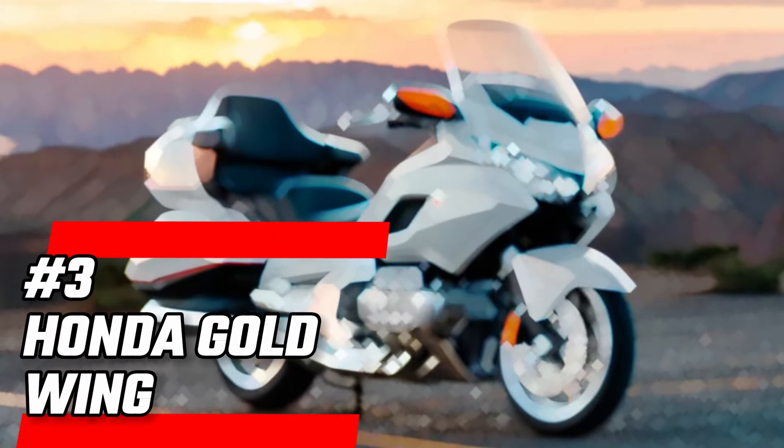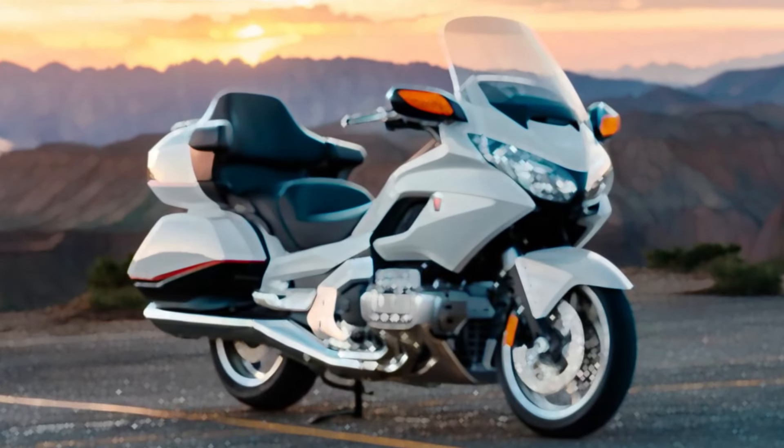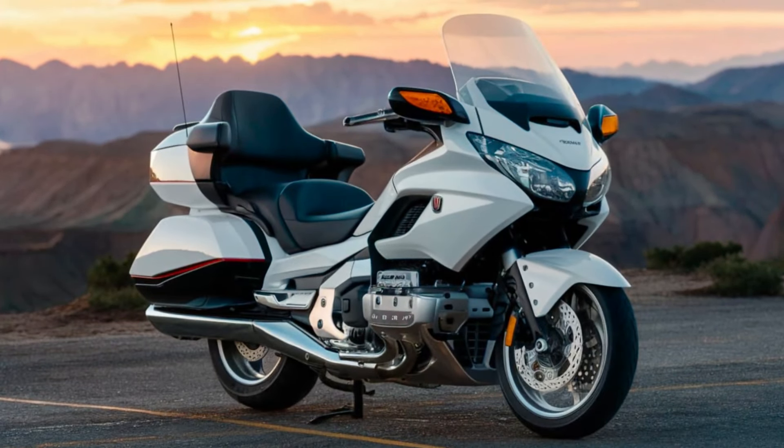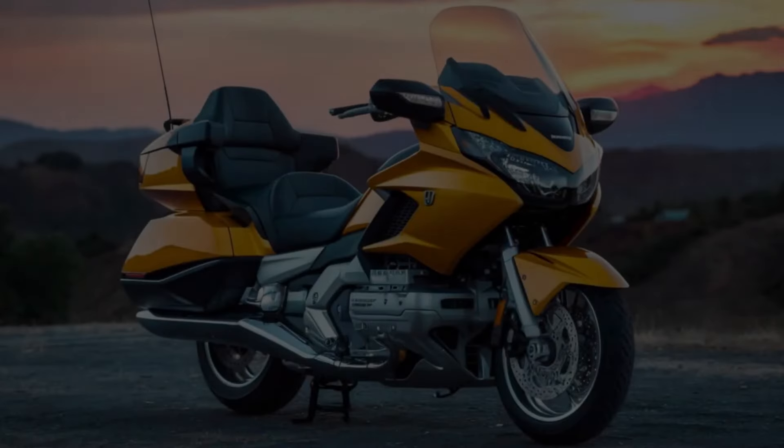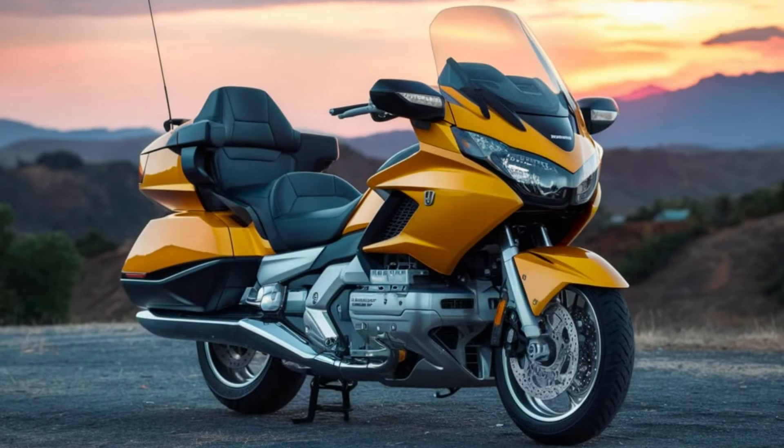Number 3: Honda Gold Wing — the legendary epitome of comfort and technology. With its smooth flat-6 engine, this bike delivers power effortlessly, making long rides feel like a breeze. The Gold Wing is equipped with everything you need for a luxurious journey: navigation, Bluetooth connectivity, and even heated grips for those chilly mornings. It's not just a motorcycle, it's a lifestyle. With the Gold Wing, every ride becomes a memorable experience.